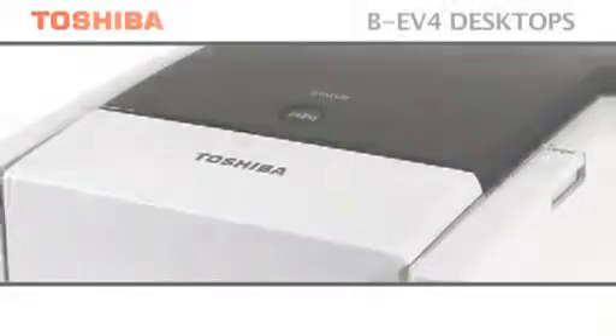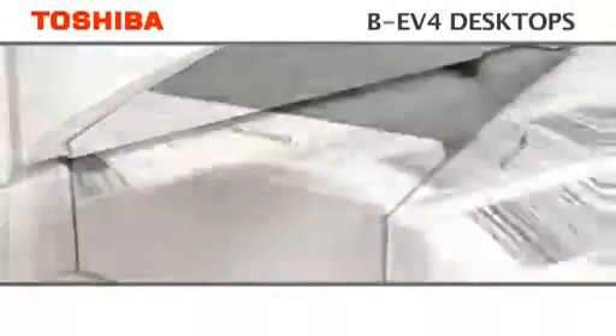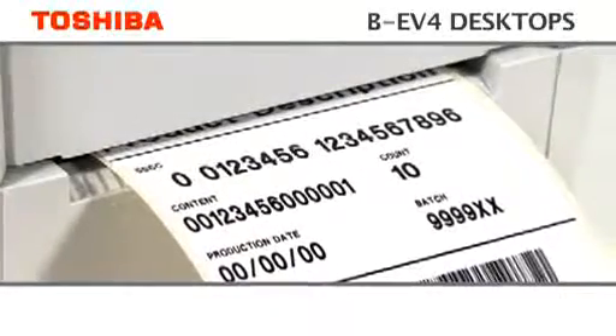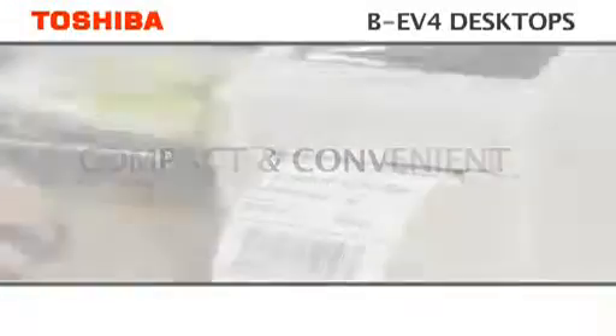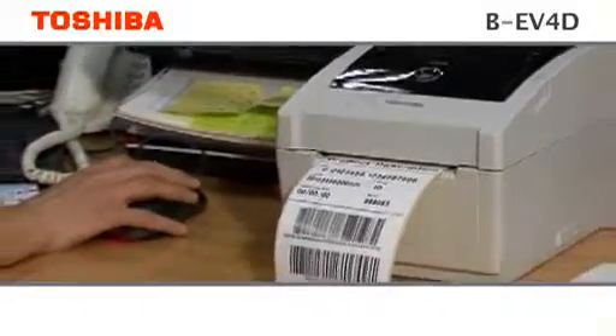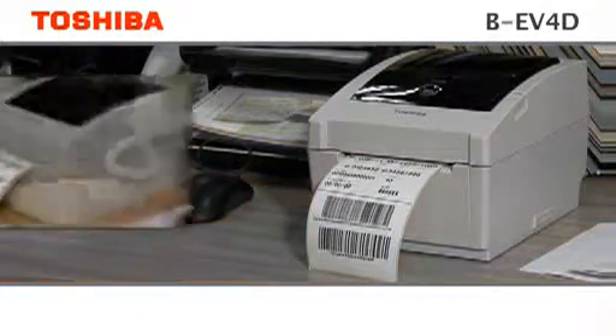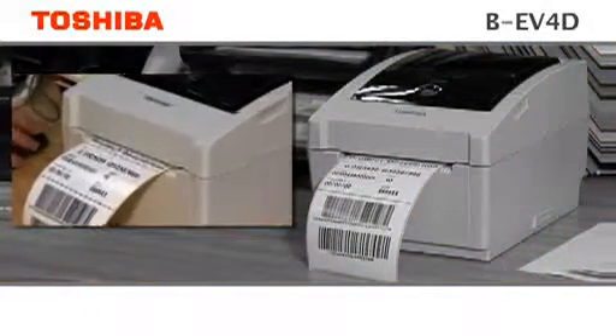With market leading features and reliability, these printers produce professional labels quickly and easily at the touch of a button. Developed to fit into any limited workspaces in many industries and applications, the BE-V4 is ready whenever it's required.